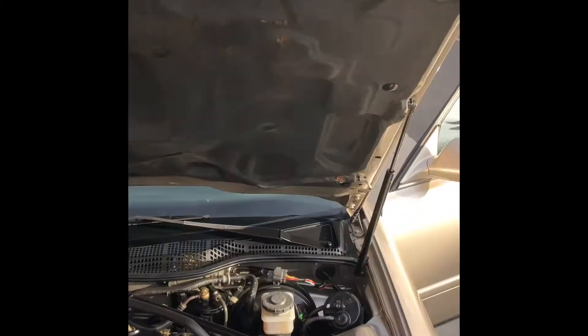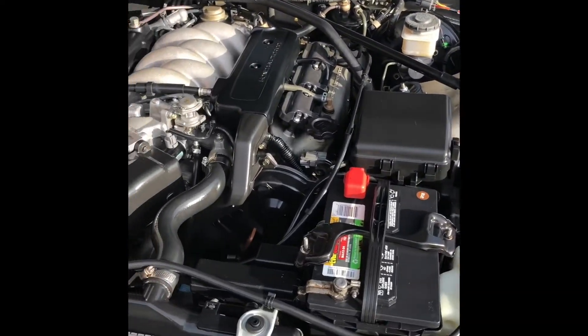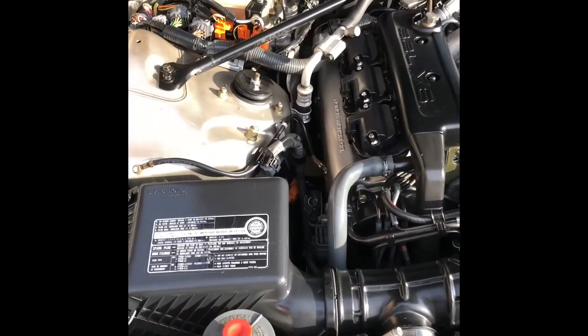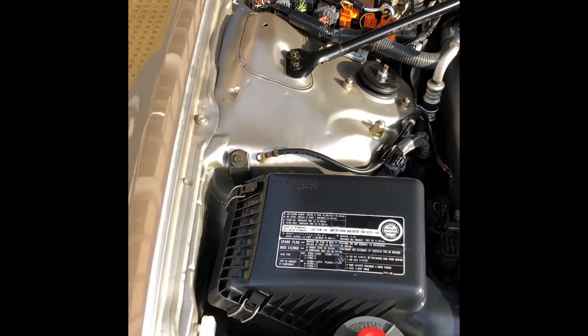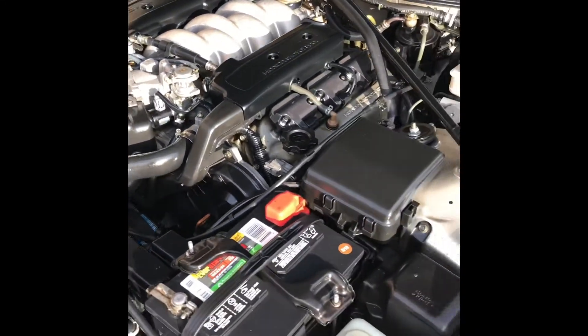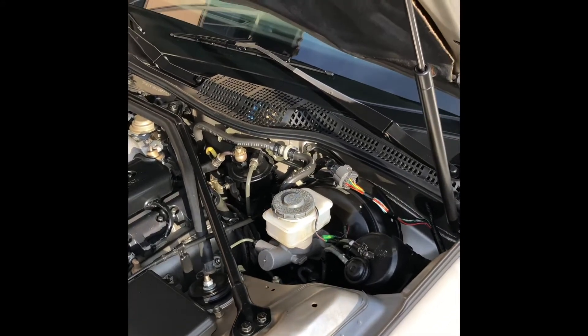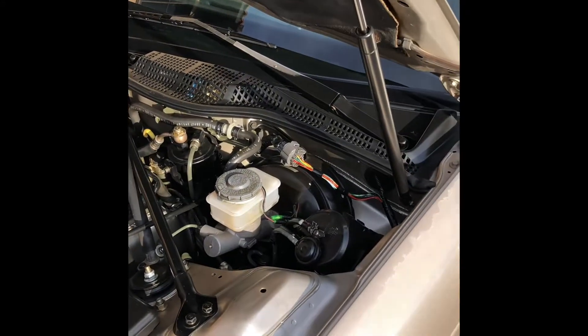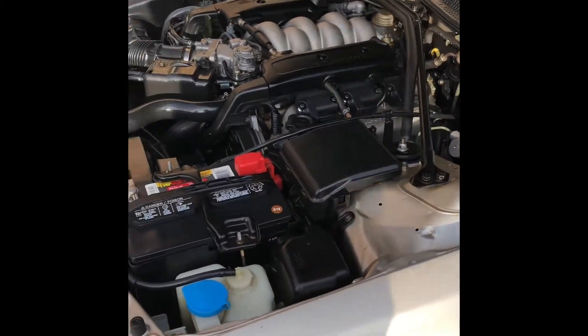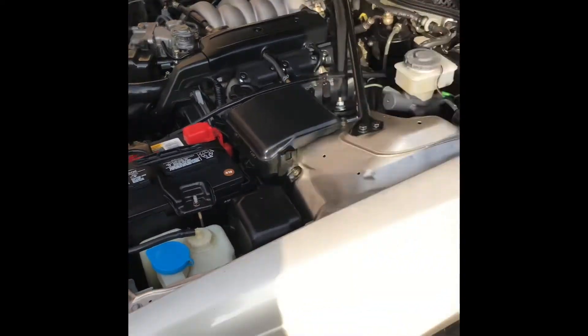So this is my '94 Acura Legend. I bought it about a year and three months ago as a project car actually. Got a really good price for it. It had a lot of little miscellaneous things that needed to be done — repairs, etc. But it was worth it for me to get it and put the money that I did into it.